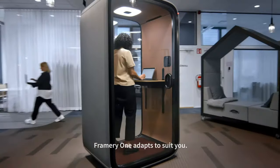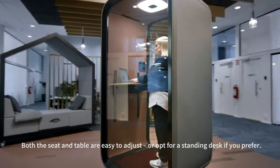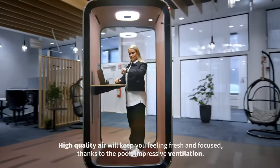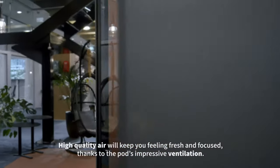Framery One adapts to suit you. Both the seat and table are easy to adjust, or opt for a standing desk if you prefer. High-quality air will keep you feeling fresh and focused, thanks to the pod's impressive ventilation.